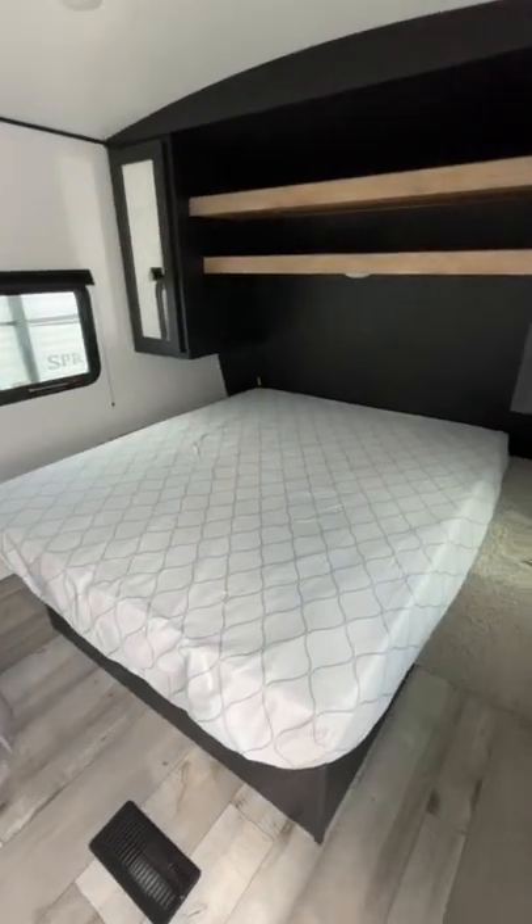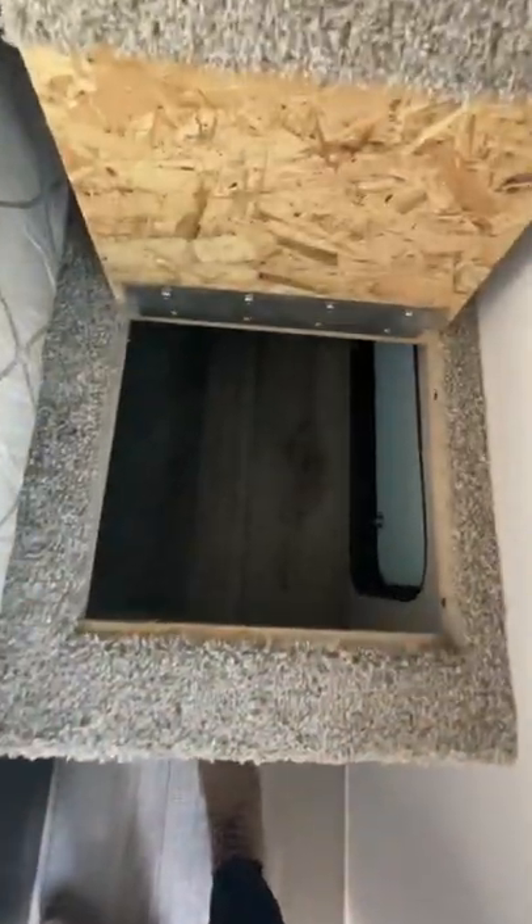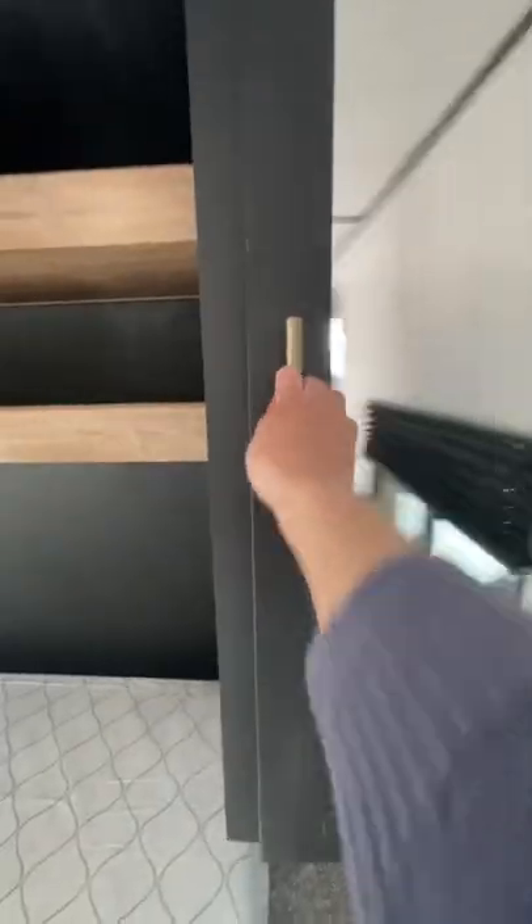Stepping inside, we've got the queen size bed, storage compartments on either side of the bed and underneath, mini closets, and more storage above.